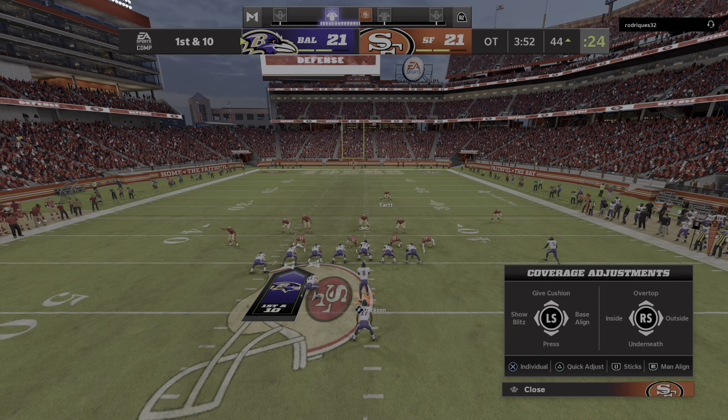Free football — overtime. The way this game played out, this is exactly how it should end. If the receiving team scores a touchdown, it's over. If they kick a field goal, the other team gets a possession to match it or score a touchdown to win. If both kick field goals, the next score wins. But if the receiving team throws a pick-six or fumbles for a defensive score, the game is over.